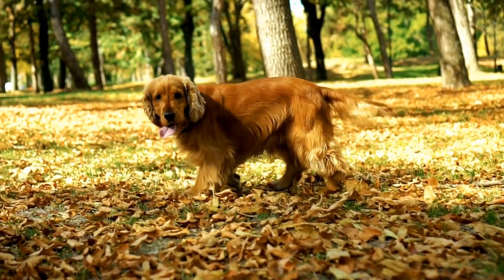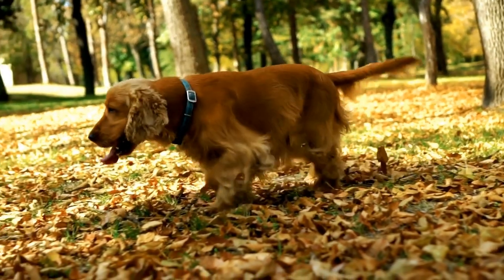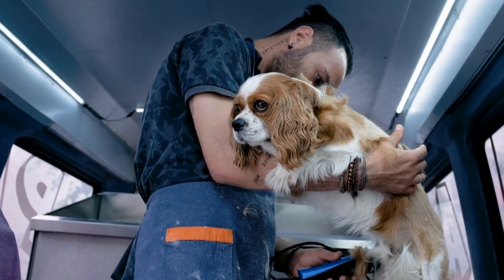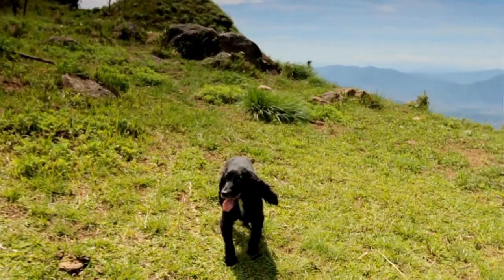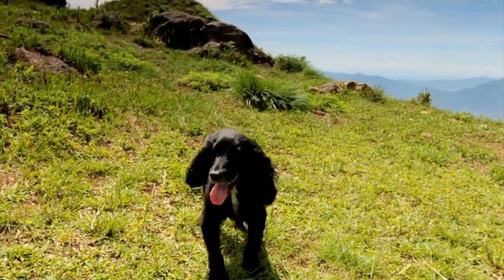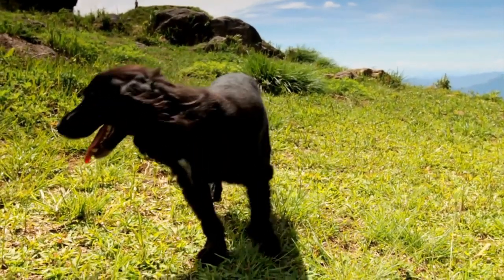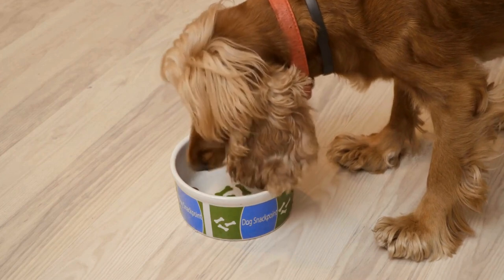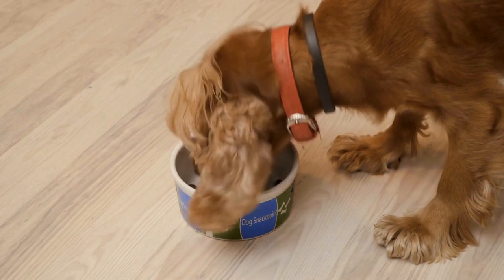Two — Be consistent. Consistency is key when it comes to training a Cocker Spaniel. Establish clear rules and expectations from the beginning and follow them consistently. Use consistent commands for each behavior you want to teach, such as sit, stay, and come. Reinforce these commands with positive reinforcement, such as treats or praise, to encourage good behavior.